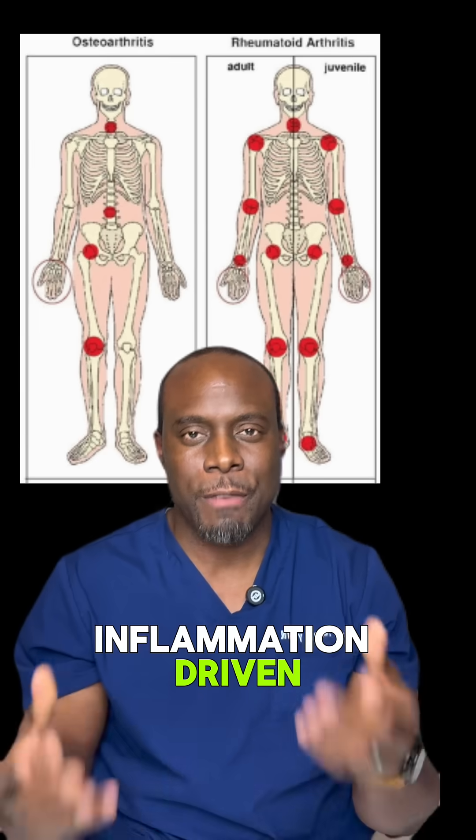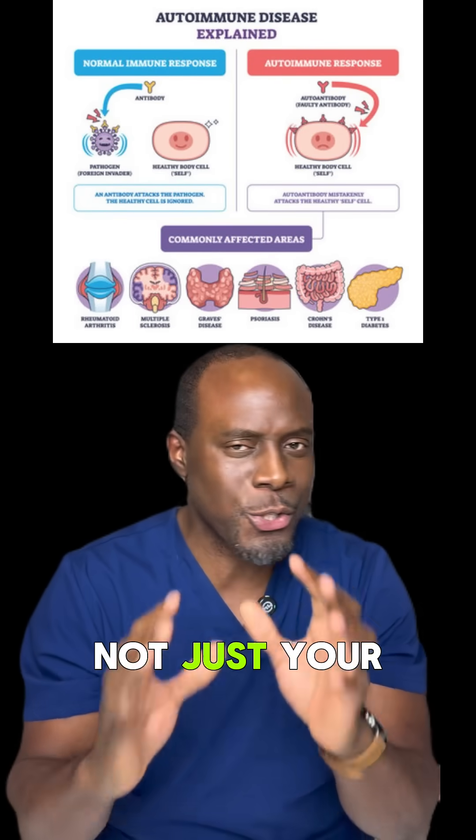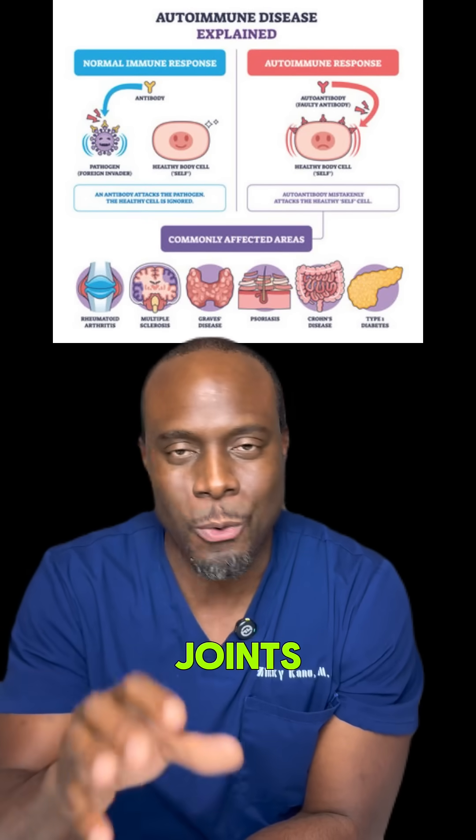Rheumatoid arthritis is inflammation-driven. It hits both hands at the same time. Morning joint stiffness can last for hours, and it affects your whole body, not just your joints. Osteoarthritis usually just stays in the joints.